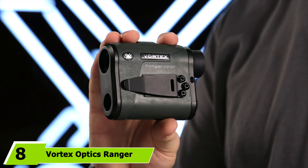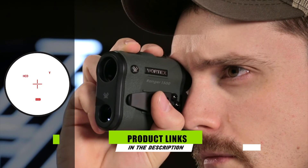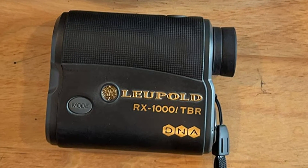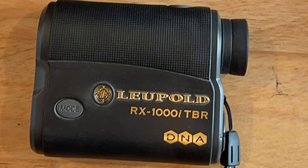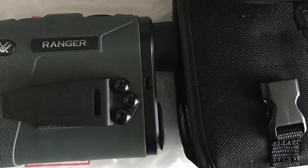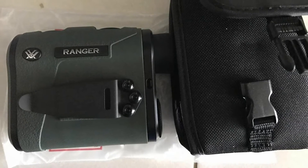The number eight position is held by the Vortex Optics Ranger Laser Rangefinder. When you don't have a distance, you won't have confidence in a kill shot — laser rangefinders are a must-have accessory. See the deer, range the deer, hold over or adjust the turrets, and shoot the deer. These rangefinders are at the top of their game in the field, with long-range distances, angle compensation, and flashy finishes that will turn your hunter on.